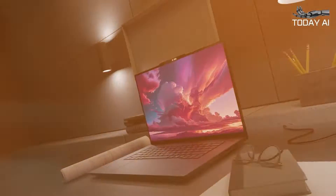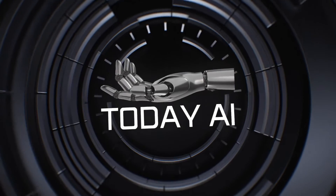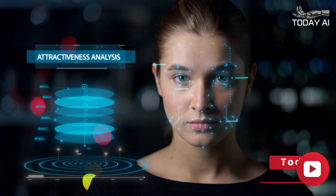Lenovo ThinkPad P1 Gen 7 Mobile Workstation, 2024. Welcome to Today AI, the hub of cutting-edge technology and artificial intelligence updates.